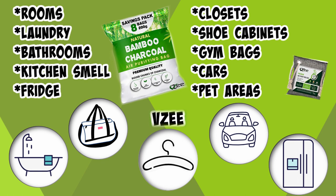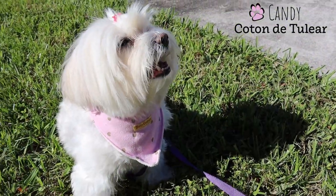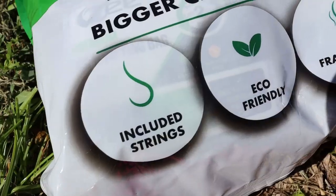I have a dog at home, so I want to show you in which places I'm using these bags in my house to eliminate any bad smell. She's Candy and she will be here with me to open the package.